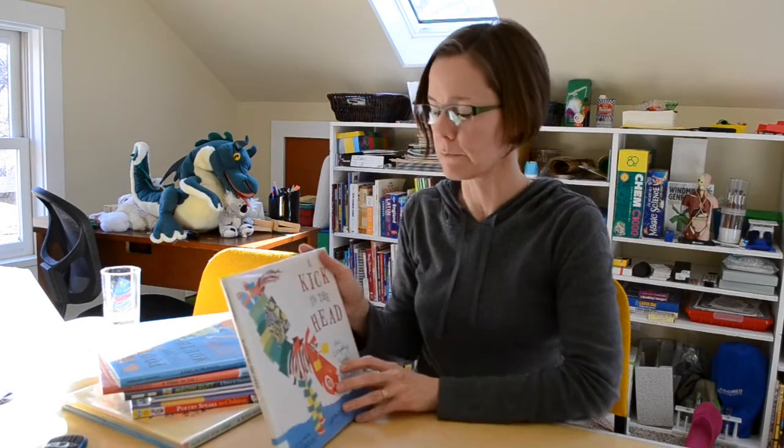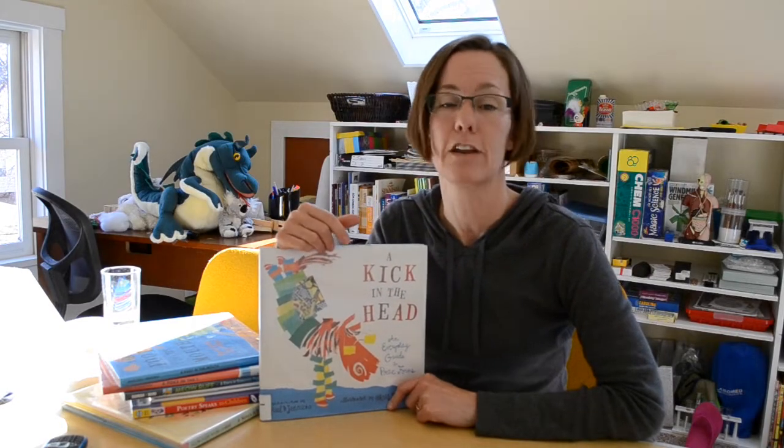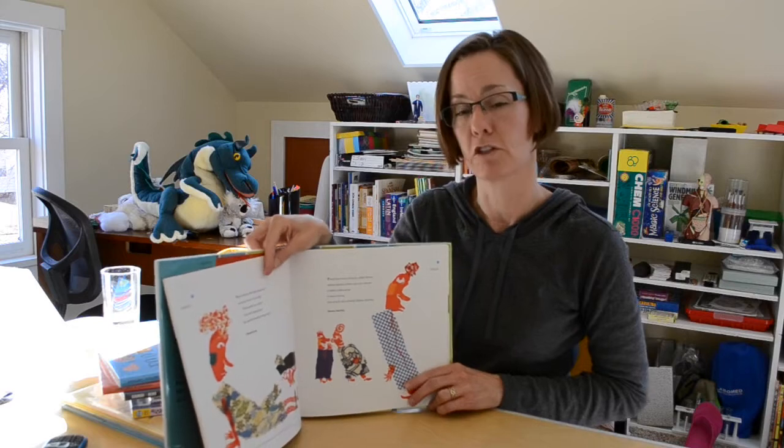I'll start with a series of poetry books by Paul Janesko, illustrated by Chris Roschka — there are three of these. The first one is called A Kick in the Head: An Everyday Guide to Poetic Forms, and if you can only choose one book to expose your children or students to poetry, this is the one you should choose. The table of contents is simply a listing of poetic forms, and each one is given a two-page spread.